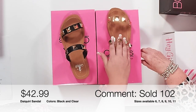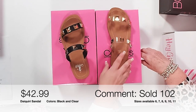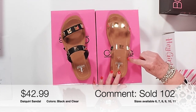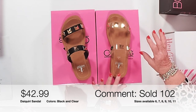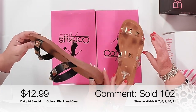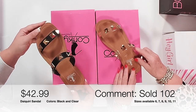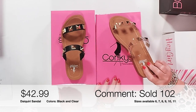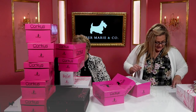I can see this with some cute capris, shorts for spring and summer, or a little black dress. I love the clear personally — when you have a good pedicure and a tan it's going to look really cute. Our girls who wear size 11 were thrilled we carry this. So comfortable — that's the Daiquiri Sandal, item 102.